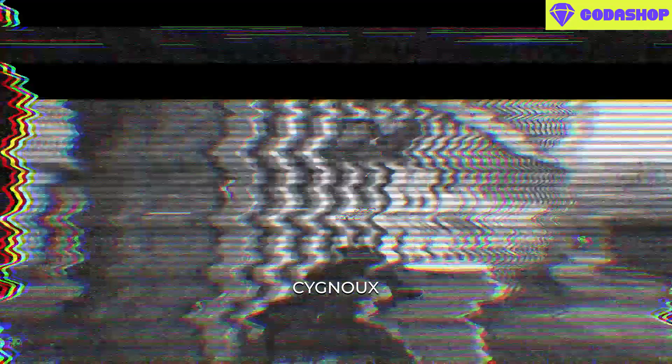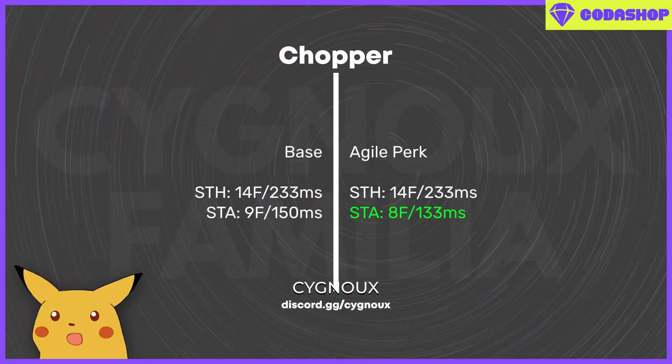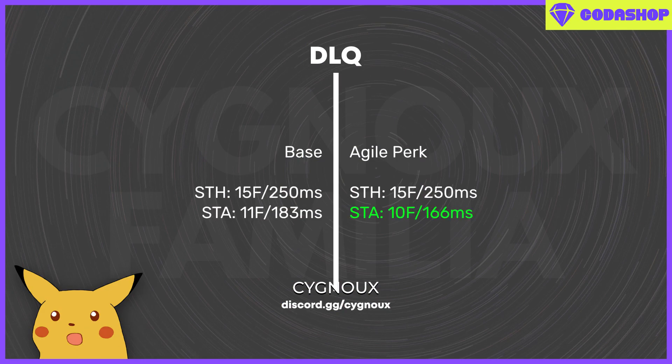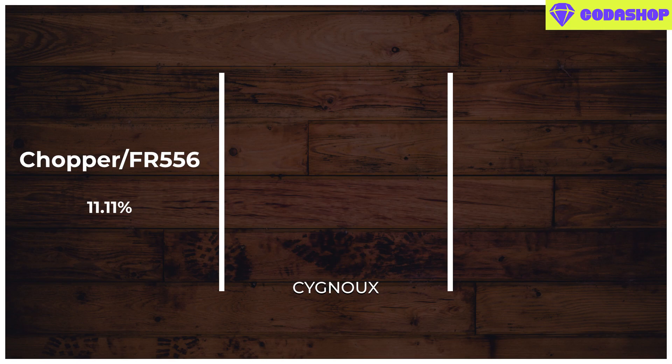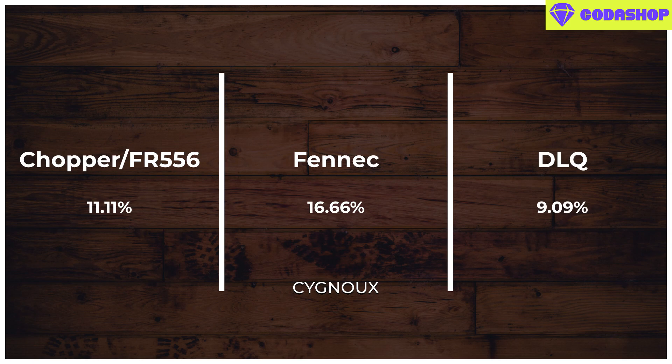Let's see if there is more of a difference with slower guns like LMGs and snipers. For the Chopper we have 14 frames and 9 frames respectively, and we again see 1 frame faster sprint-to-ADS, just like the other guns. Finally, for snipers I tested the DLQ and we see the same pattern again.